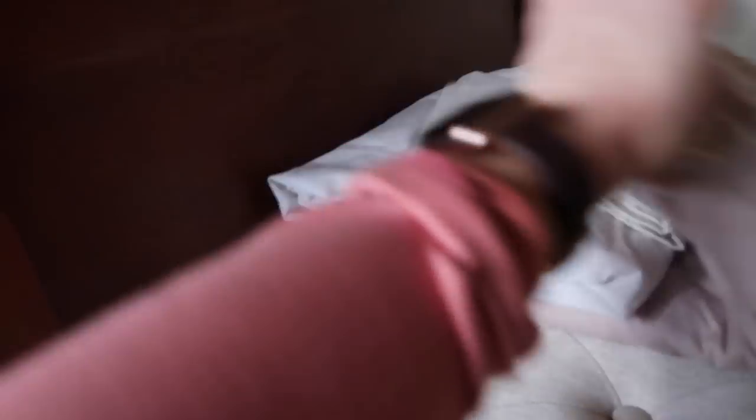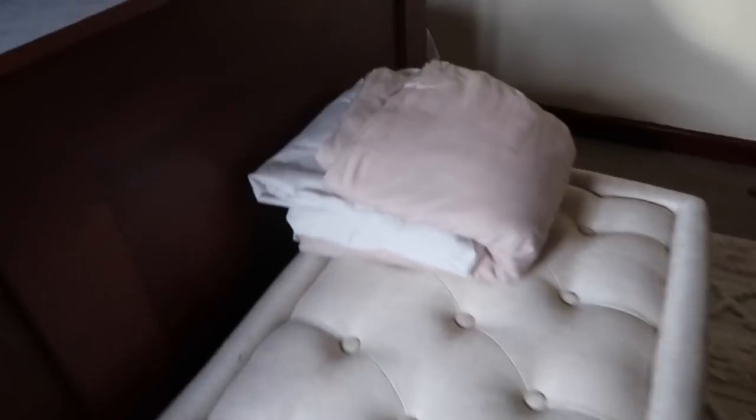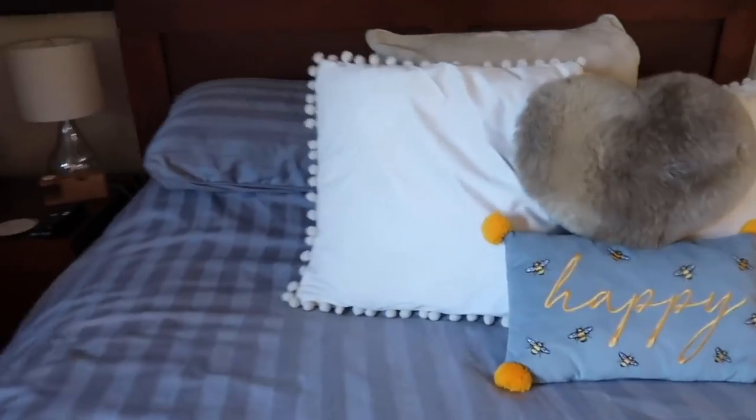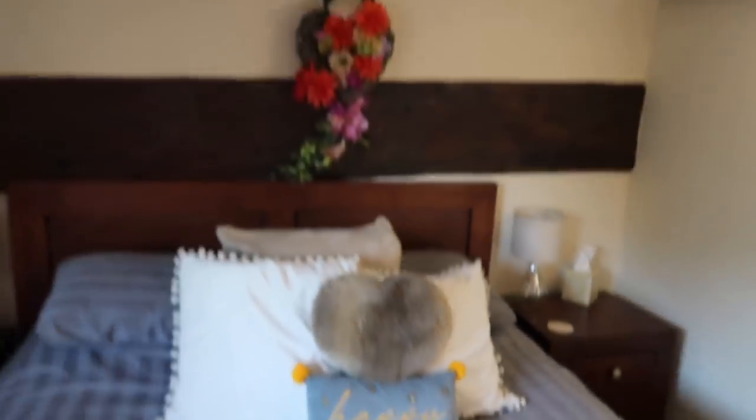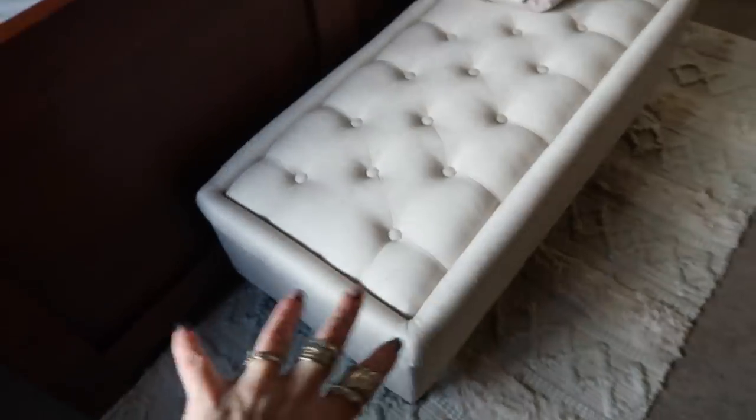I've got some fresh bedding out because I need to change my bedding - it's covered in dog hair right now. I just thought these were cute little cushions - we've got a little happy heart. I've got this ottoman which is nice just to have storage in there with a few bits and bobs.